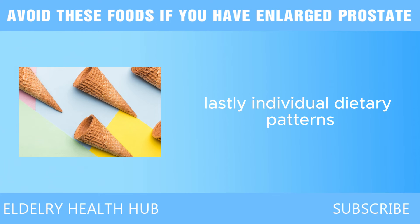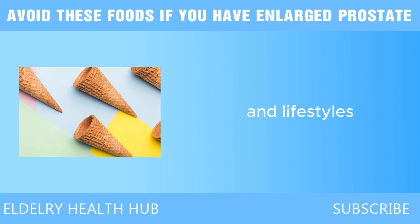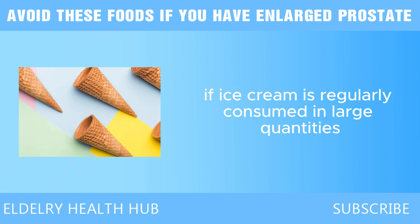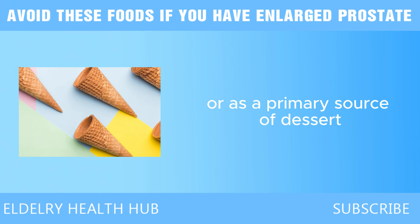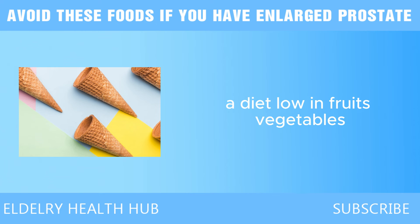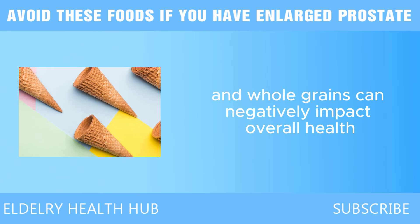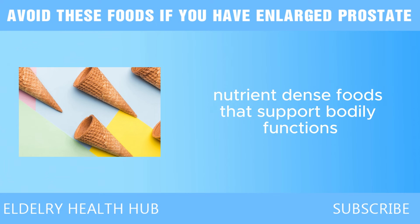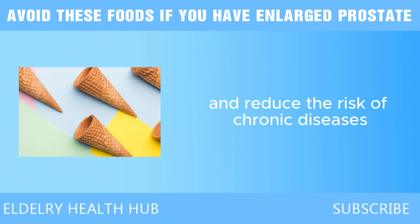Lastly, individual dietary patterns play a significant role. If ice cream is regularly consumed in large quantities or as a primary source of dessert, it can lead to an imbalanced diet lacking essential nutrients. A diet low in fruits, vegetables, and whole grains can negatively impact overall health, including prostate health. It is crucial to prioritize nutrient-dense foods that support bodily functions and reduce the risk of chronic diseases.